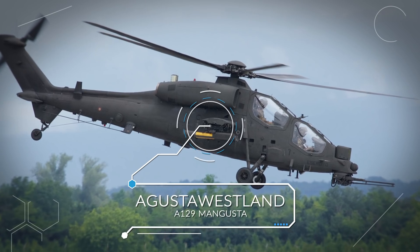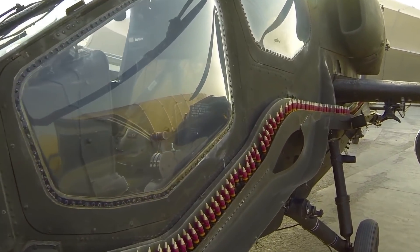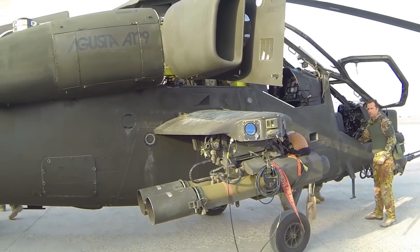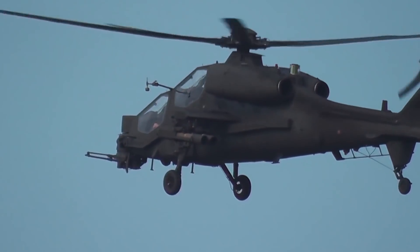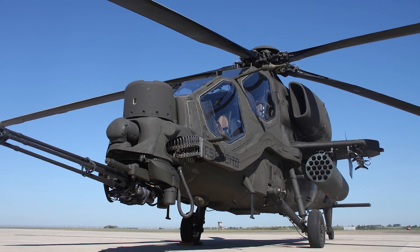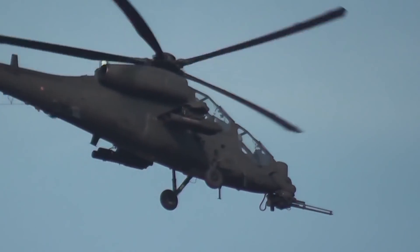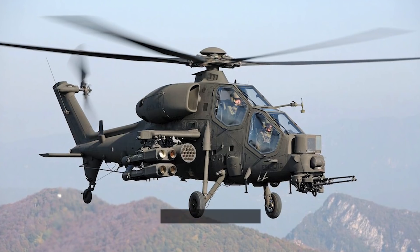Number 8: AgustaWestland A129 Mangusta. The AgustaWestland A129 Mangusta is the first attack helicopter entirely designed and manufactured in Europe. Its origins date back to the 1970s when the Italian Army established requirements for a helicopter with scout and anti-tank capabilities. It has undergone several combat deployments since entering service with the Italian Army in the 1990s. The A129, now updated to the latest version, the A129 CBT, can be used in anti-tank warfare, armed reconnaissance, ground attack, and close aerial support. For ground attack missions, the Mangusta features several weapons.